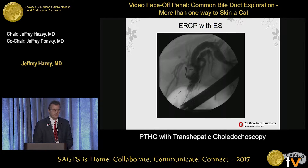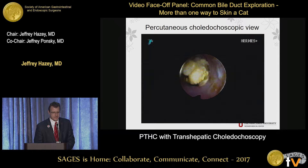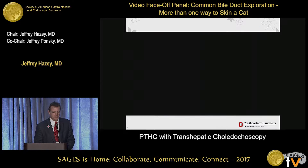Here's a sample case I'll show you on video. This is a big stone in somebody who has had their gallbladder out. You're going into a reoperative field, but somebody put a PTC catheter in them first - somebody else got to this patient before I ever did, and this is what it's going to look like through the scope.